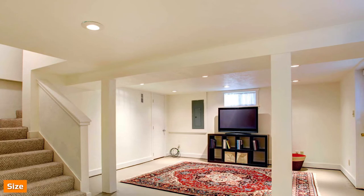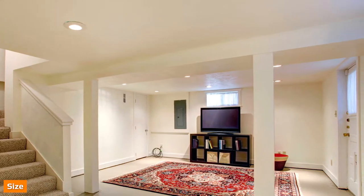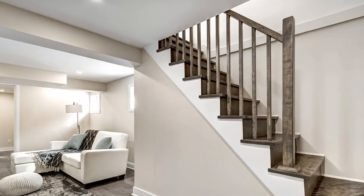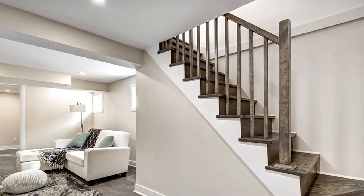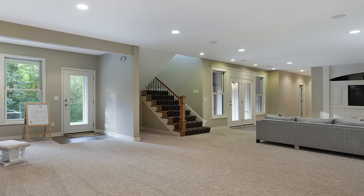Basements can be very large. Some basements can be as big as 2,000 square feet or more. Generally, basements are the same size as the first floor of a building. Basements can have multiple rooms divided by walls and doors, where cellars are typically just a single unbroken space.